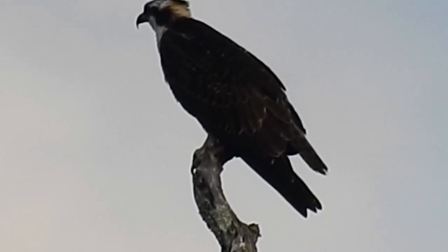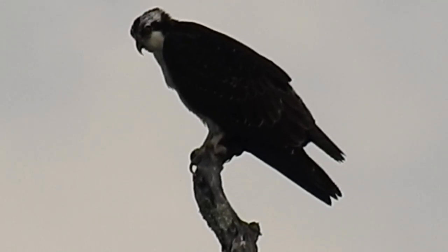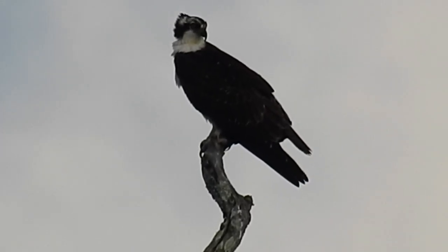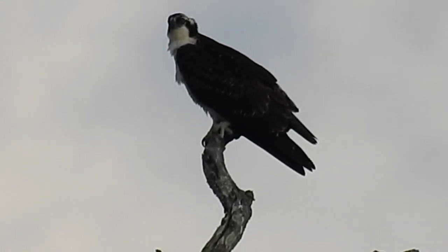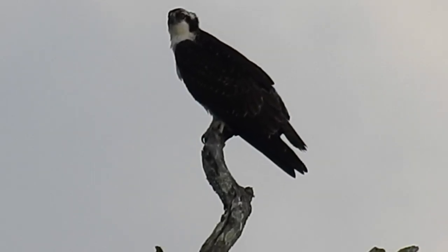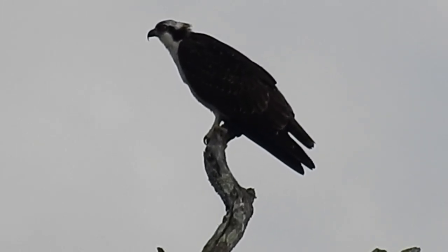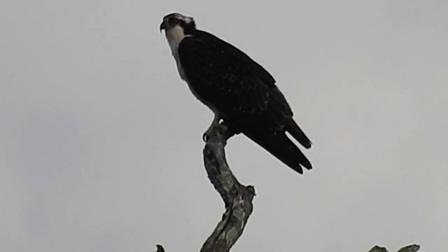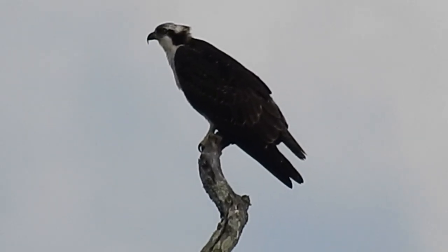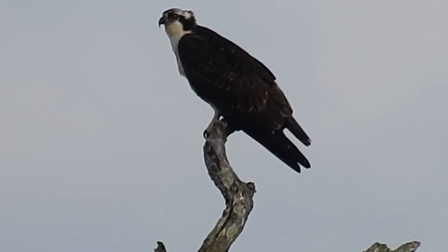So yeah, I guess I'll film this osprey for like five minutes or so. I'm going to go in there. I'm actually hiding behind a tree so that the osprey doesn't see me — pretty smart, huh?